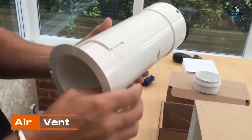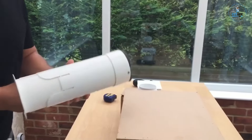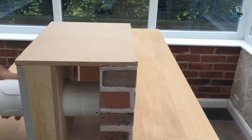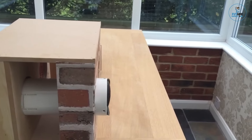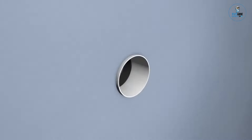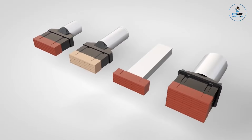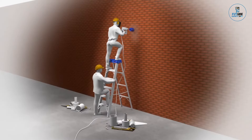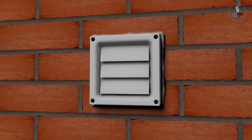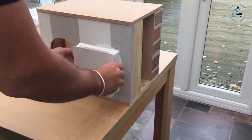Air Vent. An air vent is a crucial component in building ventilation, ensuring optimal air circulation and indoor air quality. Crafted for efficiency, it features a durable design with adjustable louvers to control airflow. Whether for residential or commercial use, these vents come in various sizes and materials, catering to diverse ventilation needs. Easy to install and maintain, air vents provide an essential solution for effective and controlled air exchange in buildings, contributing to comfort and well-being.